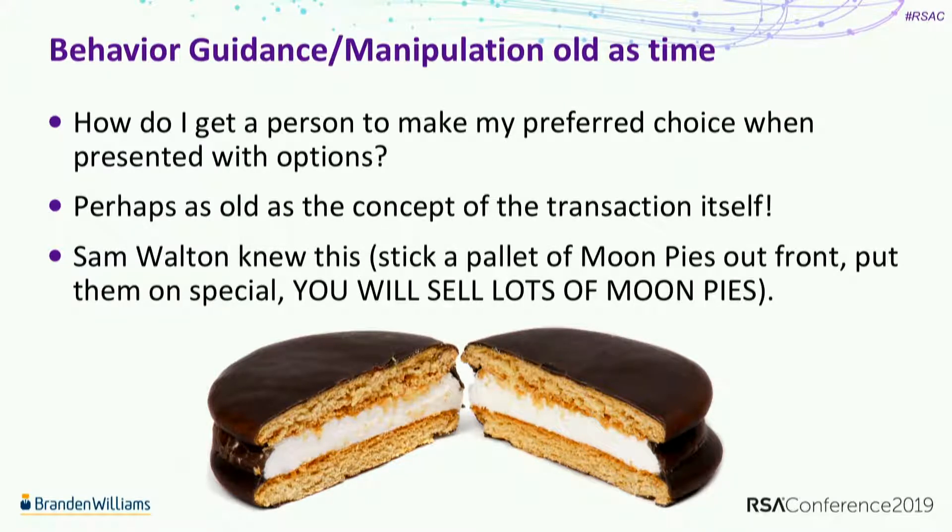Sam Walton knew this. If you've read his book, he used to buy pallets of different types of items and put them on special in the front of his Ben Franklin stores. Sam Walton is the guy who started Walmart, and he figured out pretty quickly that if you put a big pallet of something in front with an attractive price tag, you're going to sell a whole lot of that thing - whether it's moon pies or other things.